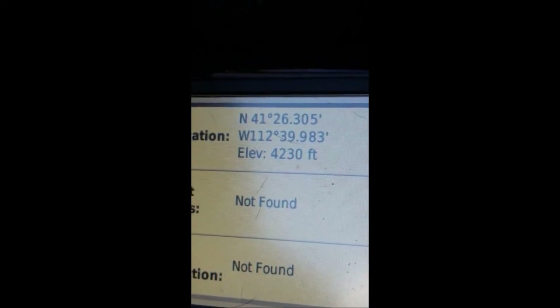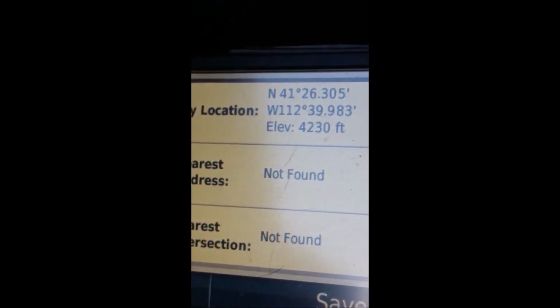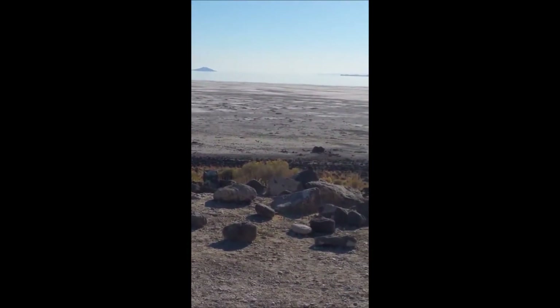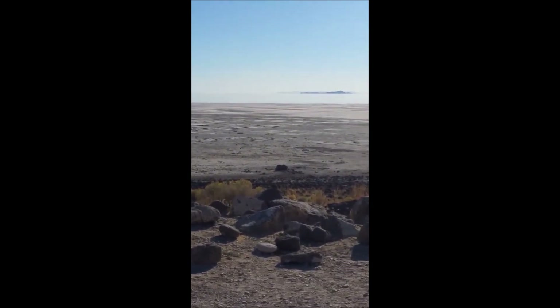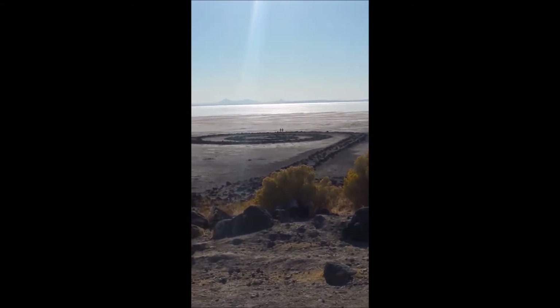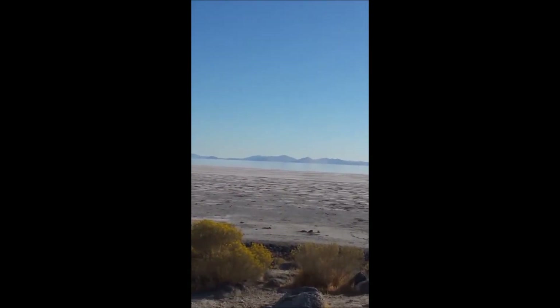Here are the GPS coordinates for where you cannot go any further on the road. It's a pretty nice view out there, and you're supposed to be able to dig up — I'm not sure if they call it selenite, but it's more of a salt crystal that's formed out there. We'll get out and check it out — I'm not sure if I want to take the hike down there, but we'll see.